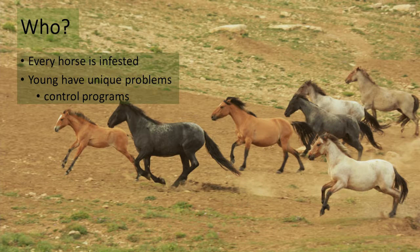Some animals gain a lot of resistance, some very little. Some parasites are easy to become resistant to, others not so. Every horse has an infection or infestation with a parasite, and the young have some real problems. We're going to spend a little bit of time on the youngsters and try to differentiate what you need to do for the mare versus the foal, because control programs are different depending on that particular individual.